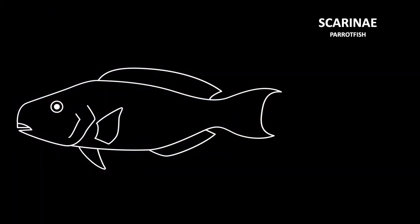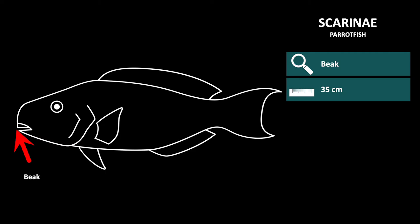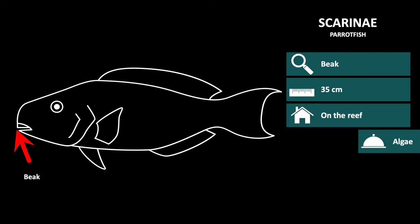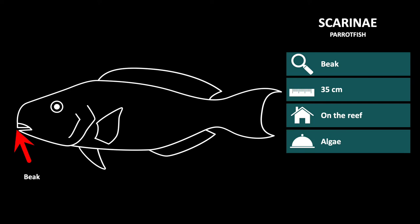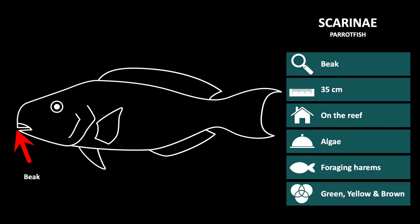The second family which swims with their pectoral fins is Scarinae, or parrotfish. They are recognizable by their beak-like mouth, are approximately 35cm long, and live on the reef. Their diet consists of algae, which they scrape off rocks and coral with their beak. They live in foraging harems consisting of a group of females and one male. Once the male dies, the largest female becomes the male. The fish in this family are mostly green, yellow, and brown. Generally females are a combination of brown and silver, while males are bright green, blue, or orange.